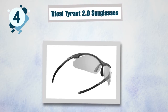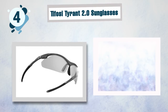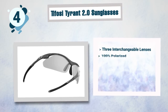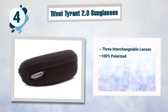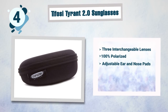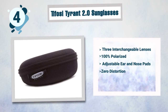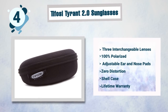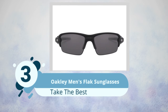Some best features of the Tifosi Tyrant 2.0 include: three interchangeable lenses to fit different lighting conditions, 100 percent polarized lenses offering protection from UV sun rays, adjustable ear and nose pads for a comfortable fit, zero distortion of the view, a shell case for carrying, and a lifetime warranty.